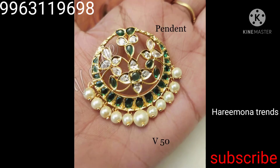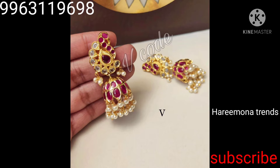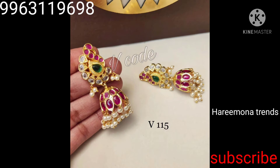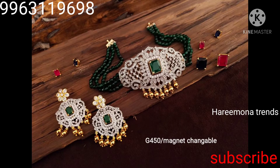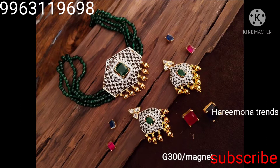Check out the comment section for more details. We have very beautiful buttas available in green color, green and white, ruby, and multi-color — so many different colors. These are very beautiful and priced at one hundred fifty.